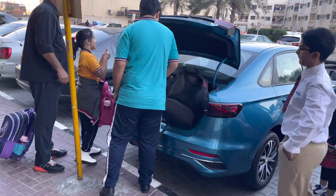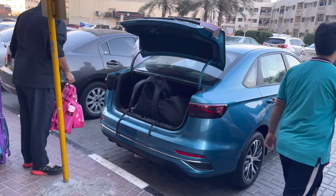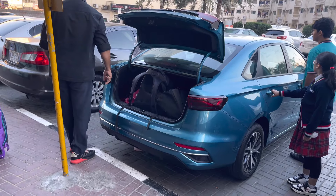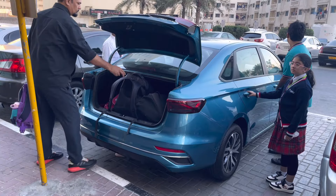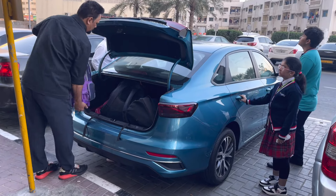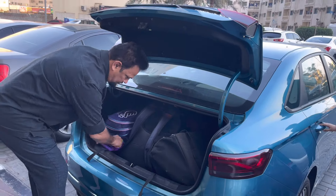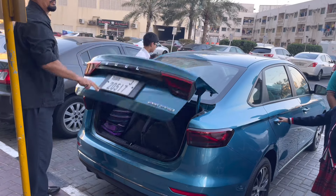For parents from India, Pakistan, or Bangladesh — if you want to register your child in any school, you can go and register online because all schools have online registration available. If you do the online registration and pay the fee, you can secure your seat. However, the confirmation will only be finalized when your child appears for assessment and is accepted.